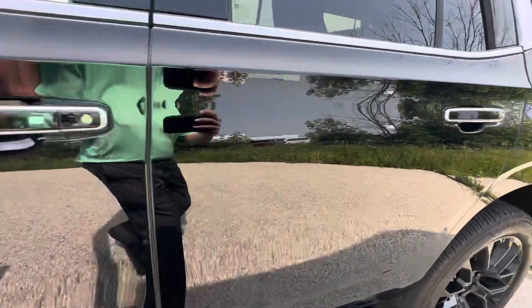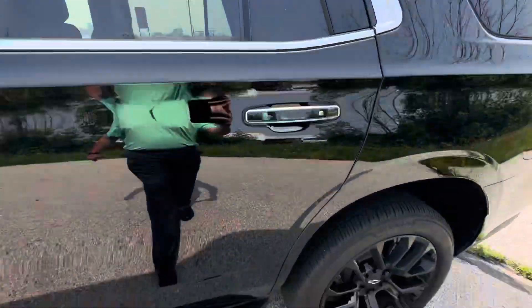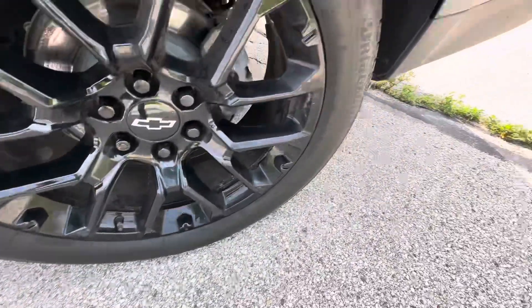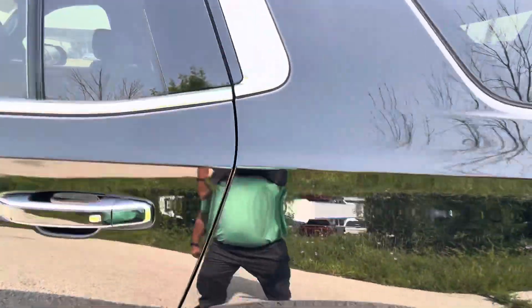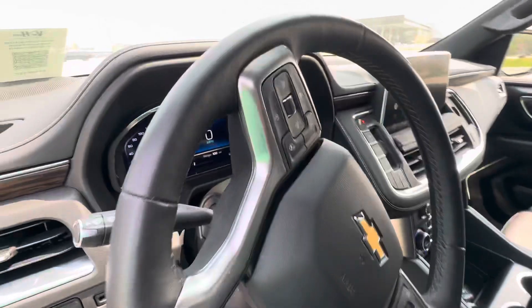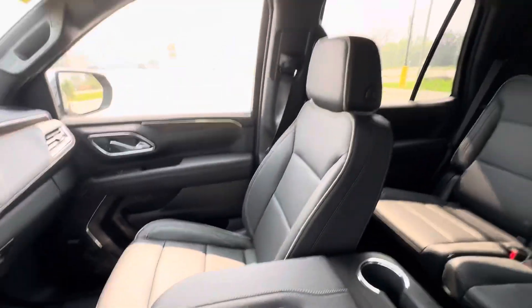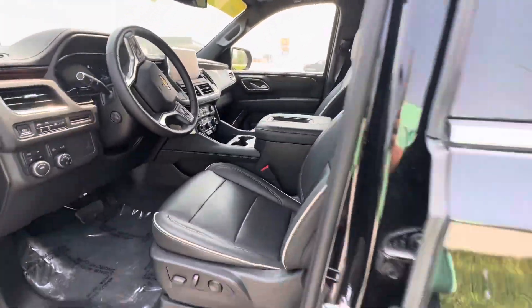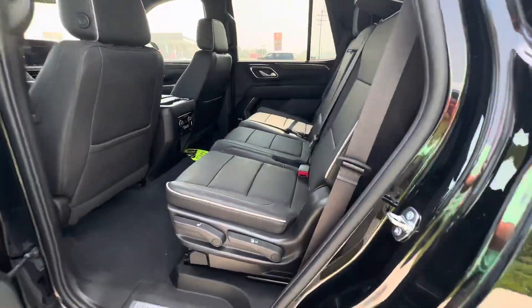Driver's side looking very good, no scratches. Open up the driver's door — leather's in great shape. Door sills look good. Heated vented seats right there. Can't forget about the Bose Premium Sound. Bench in the middle.